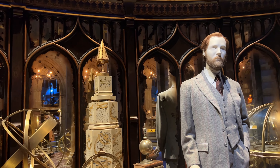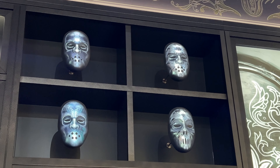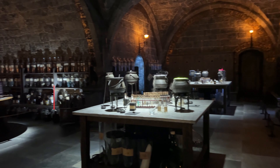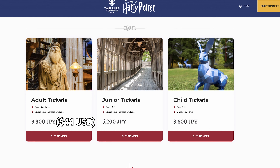I guarantee that you're going to have an amazing experience whether you're a Harry Potter fan or not. Prices of tickets start at ¥6,300 or about $44 for adults, ¥5,200 or $36 for teens between 12 to 17 years old, and ¥3,800 or $27 for kids ages 4 and up. Children younger than 4 years old enter for free.